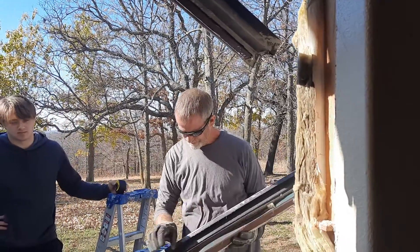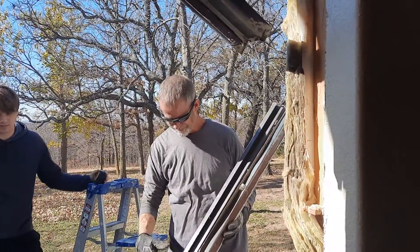Hey guys, welcome back to 9-1-80. I'm always telling you how strange this house is.